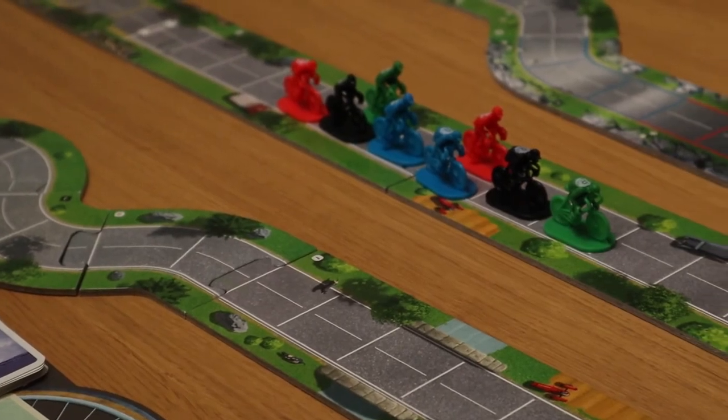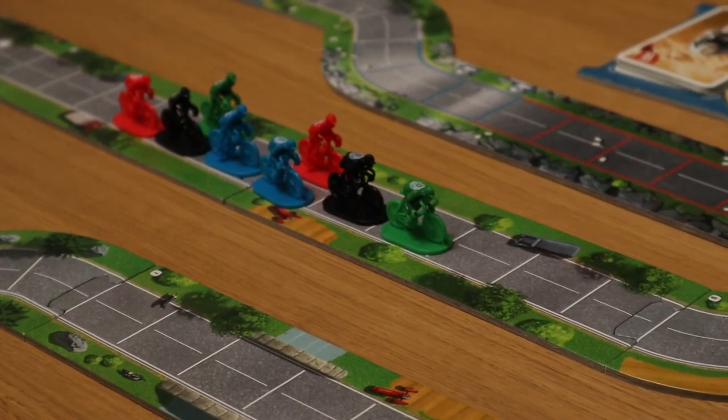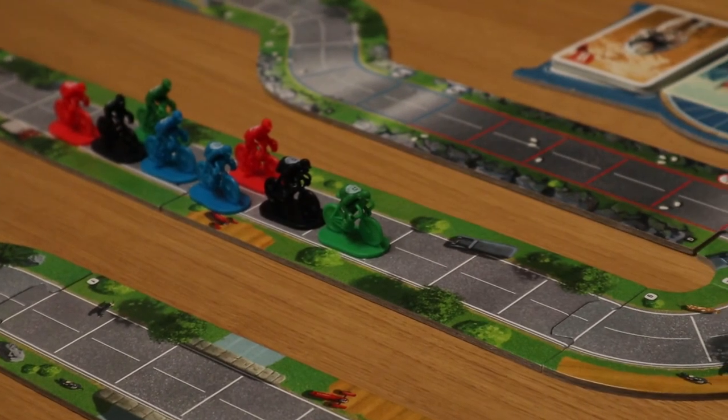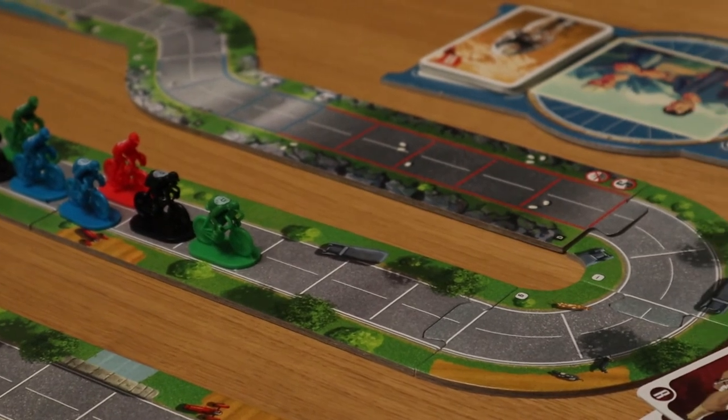Flamme Rouge either ignores all of this context or is naively unaware of it. Regardless, appealing to a simpler era lets it be an equally simple representation of a bicycle race. And it's this simplicity which makes it the perfect marriage of theme and mechanics — and therefore the perfect traditional racing board game. Which is objectively true.